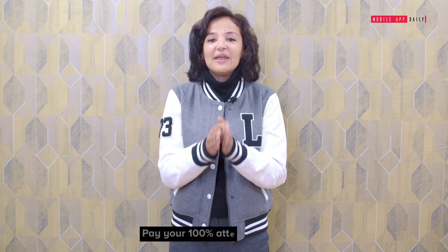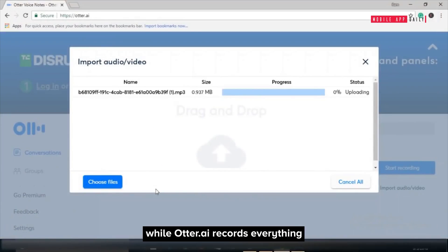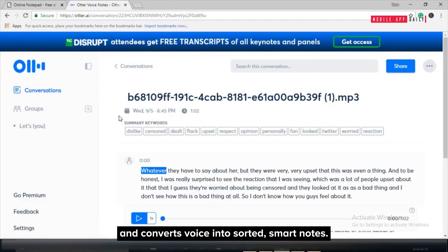Auto.ai: Pay 100% attention in the meeting while Auto.ai records everything and converts voice into sorted smart notes.